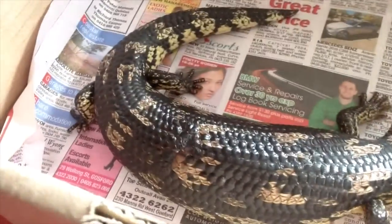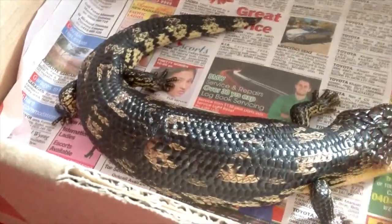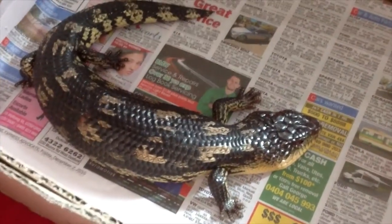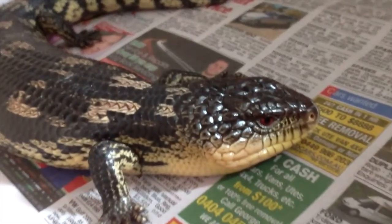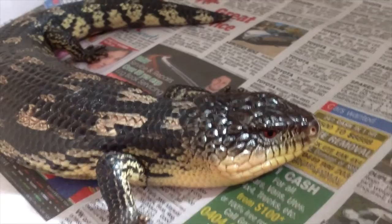He's got a little bit of a skin condition on his back, and that's from some fighting with some siblings. But it's healing up now, so it should be all good. He's in shed now too, so he's not very colourful. He should colour up after he sheds, but he still won't be as good looking as my Blotchie I already have — but that's alright.